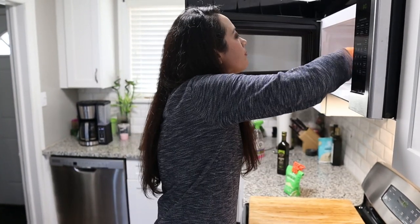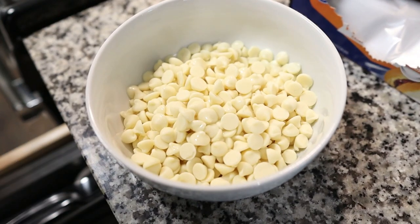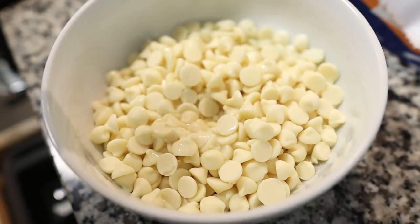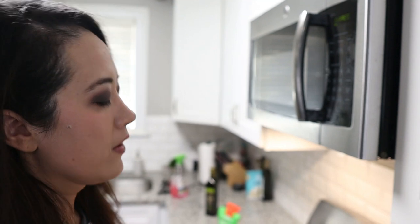This has been in there for a minute. I'm going to check it, and if it's not ready, I'm going to put it in longer. It's not ready, so back in for 20 more seconds. Now I'm going to gently stir it.